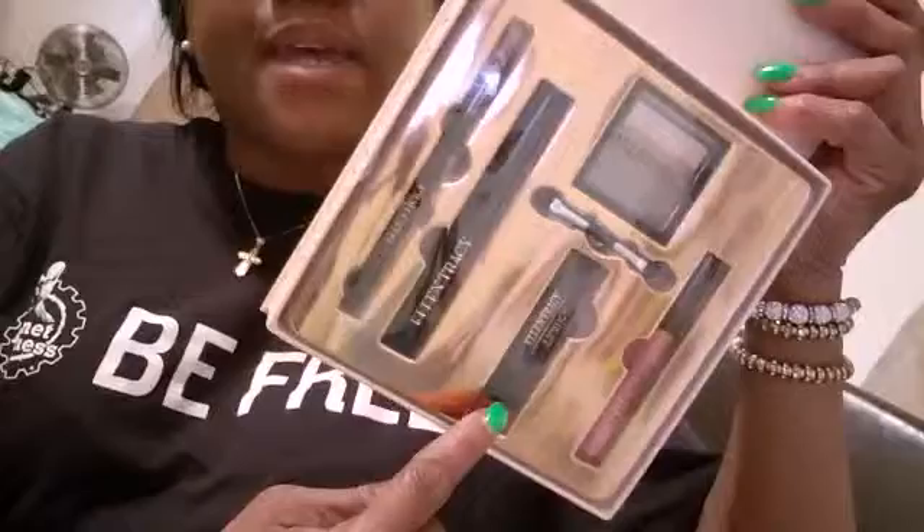And it looks like this — sorry for the glare, let me take off the plastic. You have the eyeshadow and they're all nude. It comes with the brush, it comes with one nude lip gloss, it comes with the nude lipstick, it comes with the mascara, and it comes with the eyeliner pencil. I'm gonna try this out and see how it works.